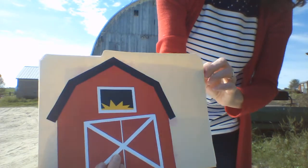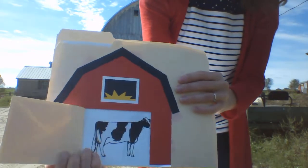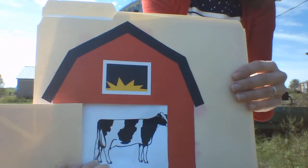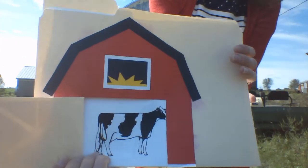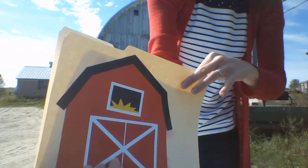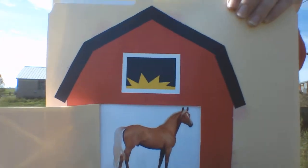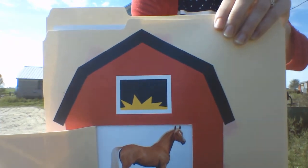So we open up the barn door before the clock strikes two. And there's a cow in the barn saying... What does the cow say? Moo! Open up the barn door, it's a sunny day. And there's a horse in the barn saying... What sound does the horse make? Neigh!